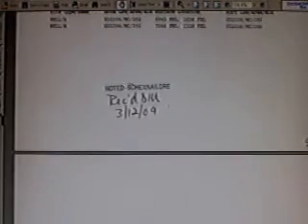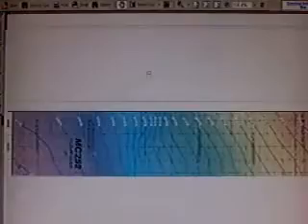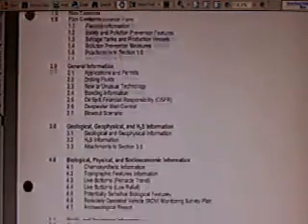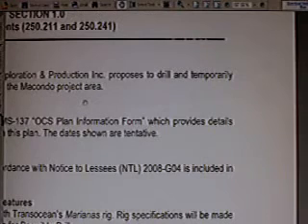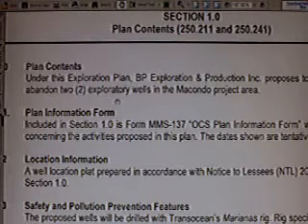Let's go further and see exactly what the plan was. This is serious information — it has to be made common knowledge. Section 1.0, Plan Contents: under this exploration plan, BP Exploration and Production Inc. proposes to drill and temporarily abandon two exploratory wells in the Macondo Project area. This is key: they planned to abandon both of these wells from the get-go.